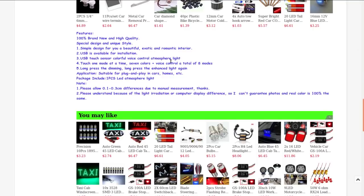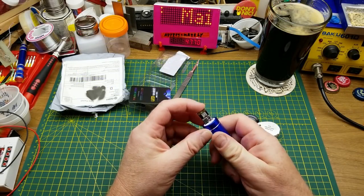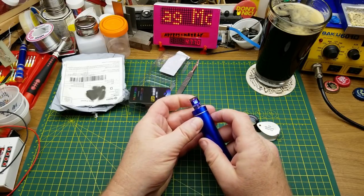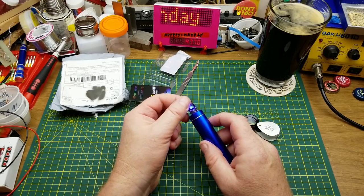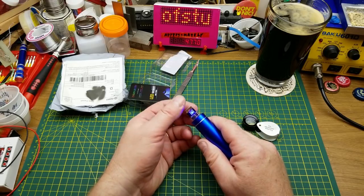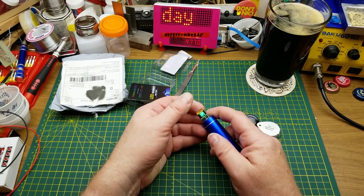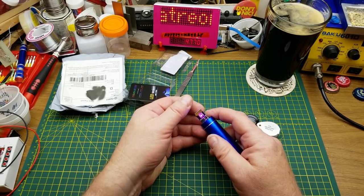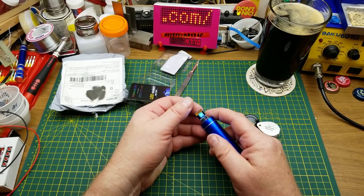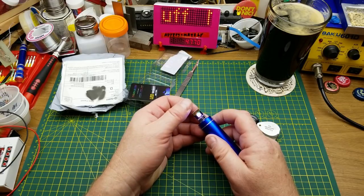Touch one mode at a time, seven colors plus voice control — a total of eight modes. Long press for dimming — okay, I missed some tricks. So what's this about touch controls? That's the sound-activated mode. Blue — just blue. Still sound activated. Okay, that's just blue, that's just red, just green. That's got two of the LED chips — oh it's slowly chasing. There's all three.